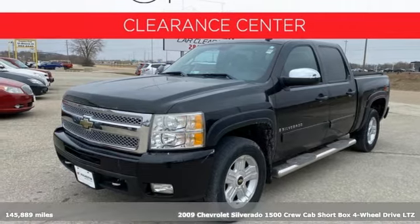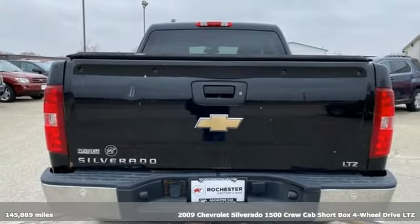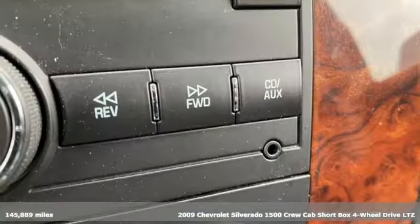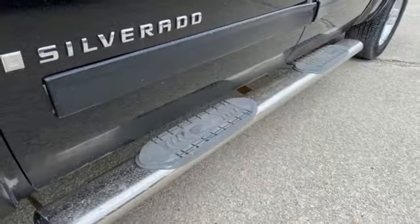It's a 2009 Chevrolet Silverado 1500. Equal parts suave and stout, this multitasking Silverado is a powerful personality. And with features like these, every drive's a pleasure.